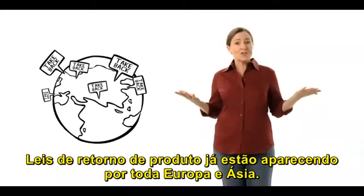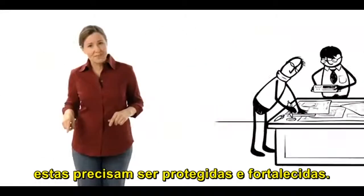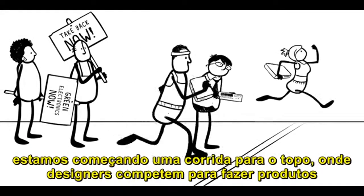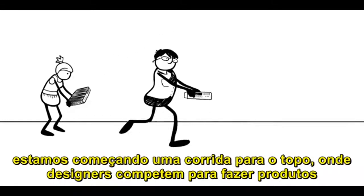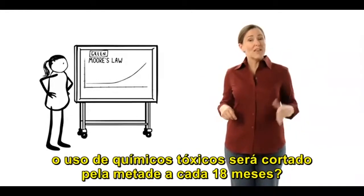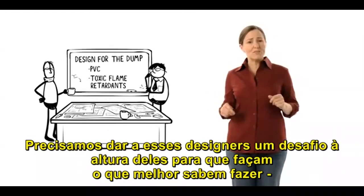They could even make them modular so that when one part broke, they could just send us a new piece instead of taking back the whole broken mess. Already, take back laws are popping up all over Europe and Asia. In the U.S., many cities and states are passing similar laws. These laws need to be protected and strengthened. It's time to get these brainiacs on our side. With take back laws and citizen action to demand greener products, we can start a race to the top where designers compete to make long-lasting toxic-free products. So let's have a green Moore's Law. How about the use of toxic chemicals will be cut in half every 18 months? The number of workers poisoned will decline at an even faster rate.